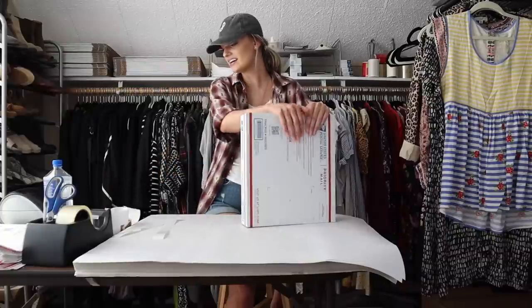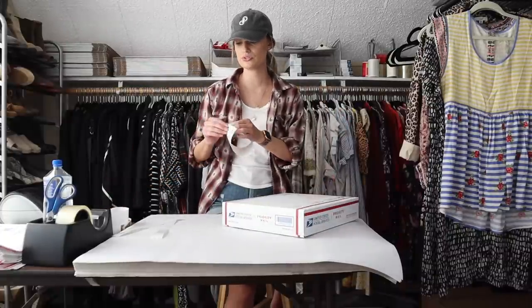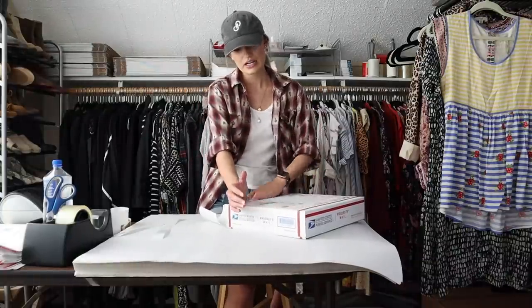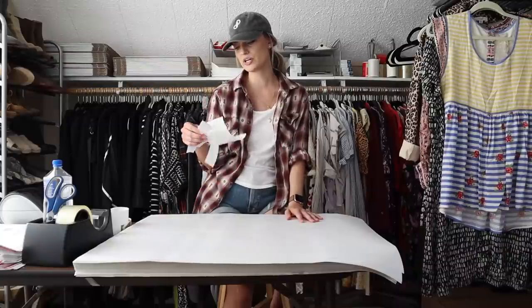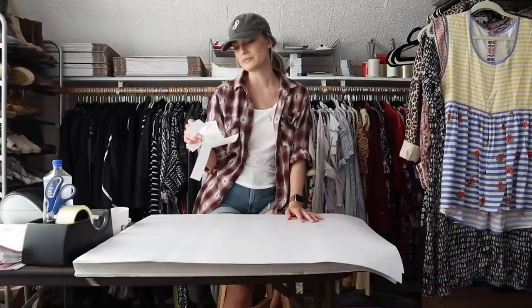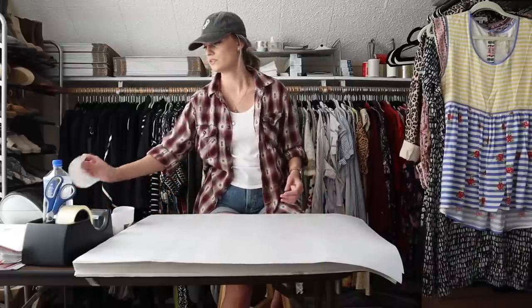I paid $5 per pair of shoes from the ThredUp mystery box and listed these at $32. They were in decent condition. After maybe six to nine months I received a $22 offer which I accepted. My earnings were $17.60 and my net profit was $12.60 on those shoes.